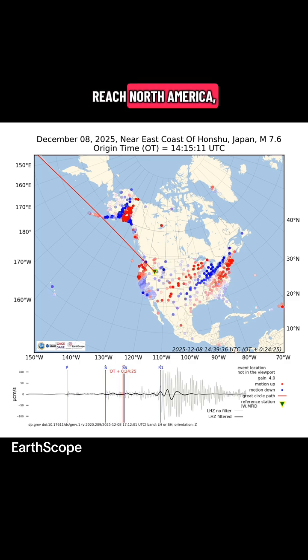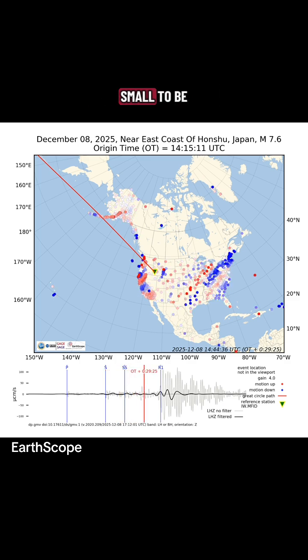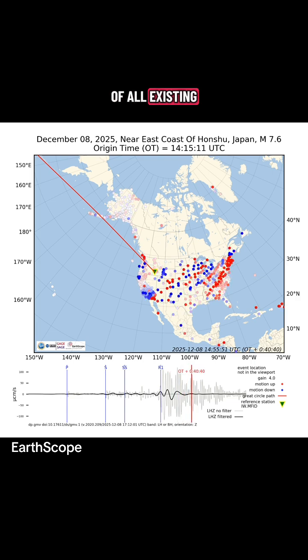By the time the waves reach North America, they are much too small to feel, but not too small to be detected by very sensitive seismic instruments. Not all seismic instruments can be used in these types of animations, so this is just a sampling of all existing seismic stations.